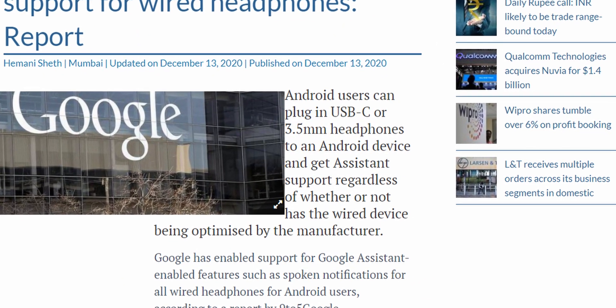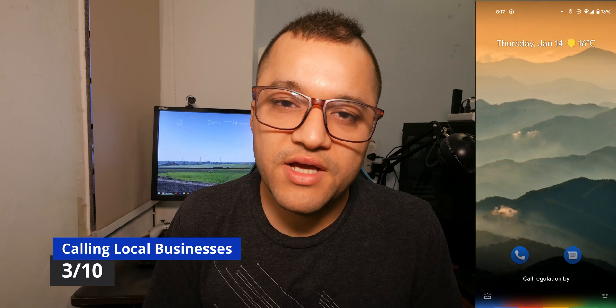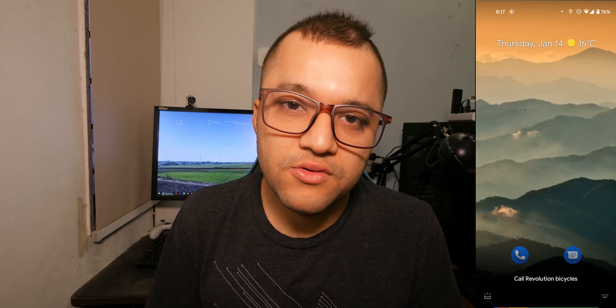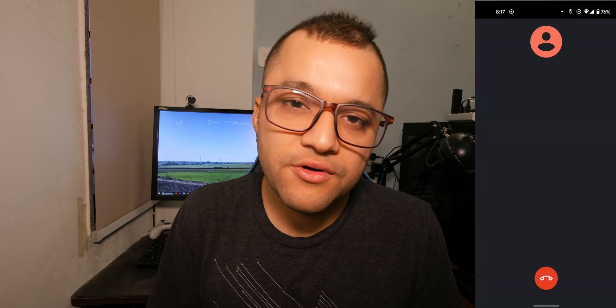Did you know you can actually call local businesses and shops near you by just saying their name? You can say 'call X' and it will dial — you don't need to have it in your contacts or anything.